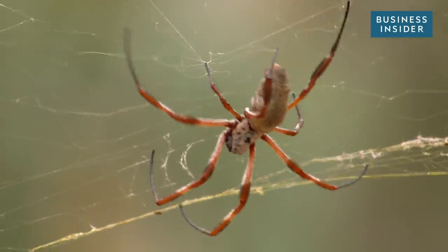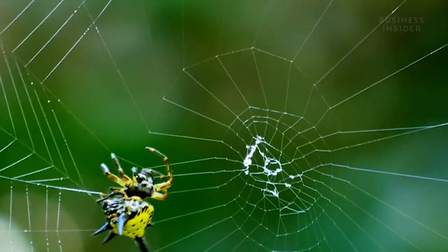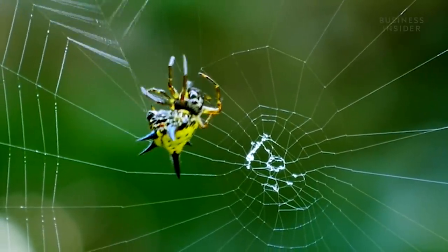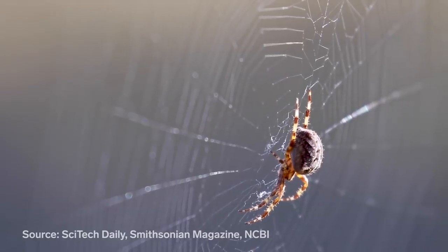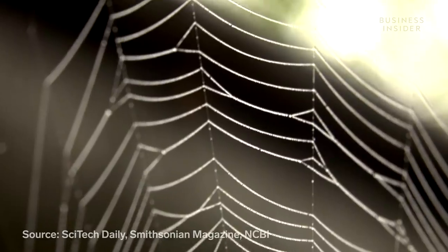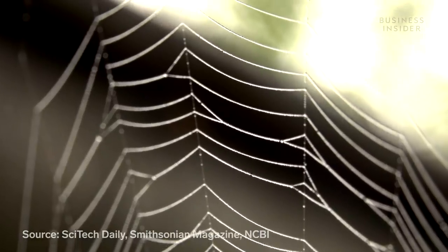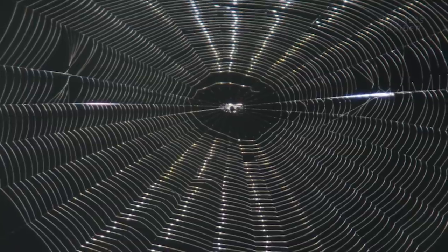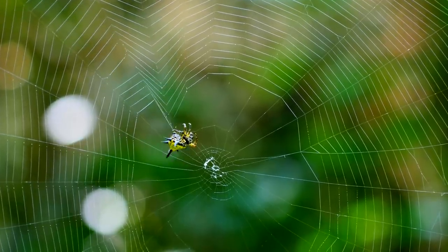A spider's web is more than just a spider's house. This homemade glistening material has some spidey strength of its own. Spider silk is tougher than Kevlar, more flexible than nylon, and thinner than a single strand of human hair, making this super material one of the strongest materials in the world, biological or man-made.